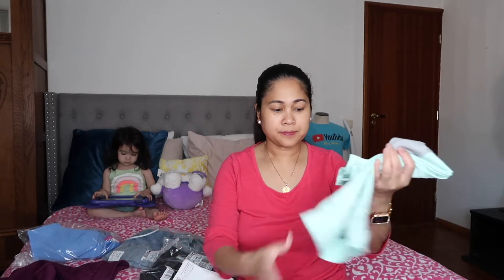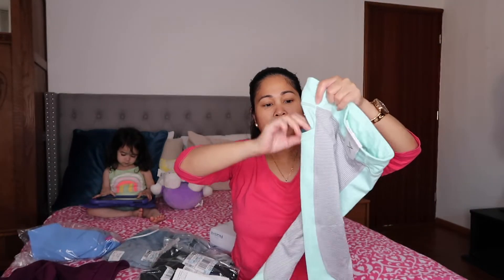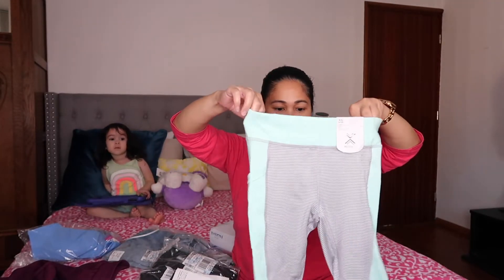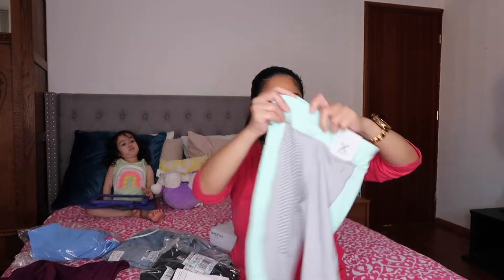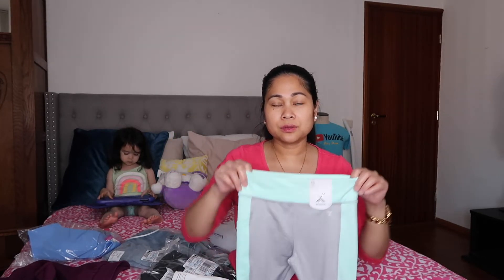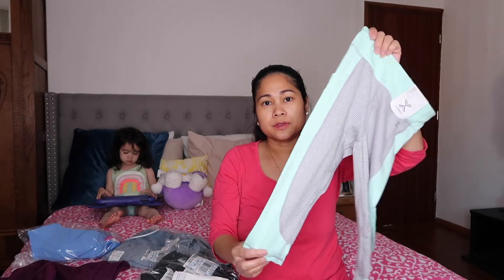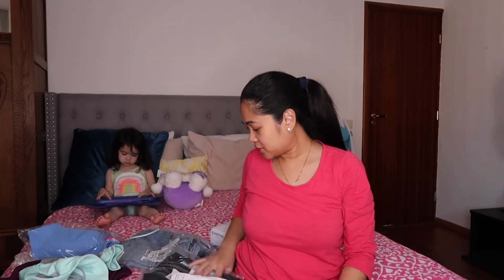Next item. This one has a pocket — only one pocket on one side. It's a light green and gray combination color, and stretchable as well. Shay Shay might like this one — they're usually doing PE at school, so she loves wearing these tights and leggings. It's comfortable for her to run around. There you go, for Shay Shay!